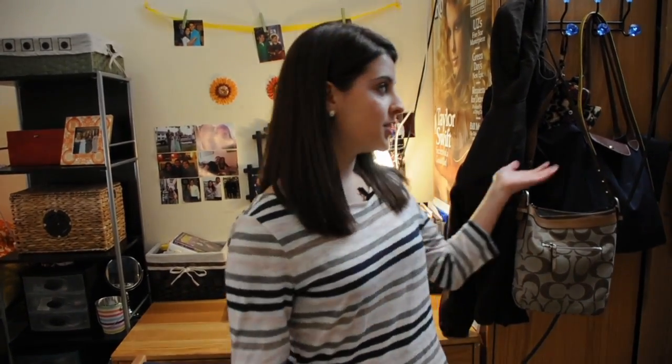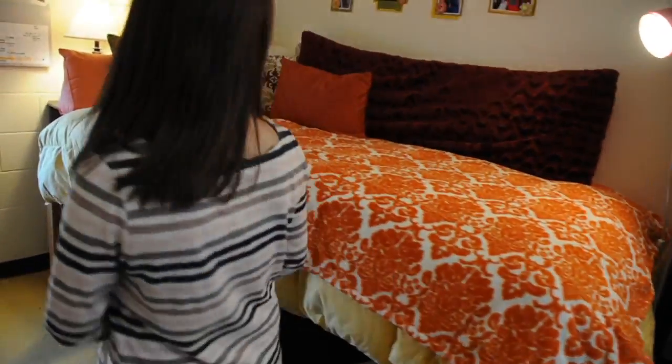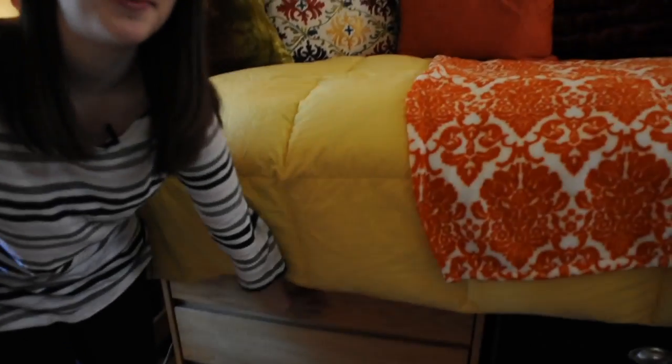When you arrive on campus you're given a set of furniture — first you're given a wardrobe, you're given a desk, and you're also given a bed and a set of drawers, which most students just end up hiding underneath their bed.